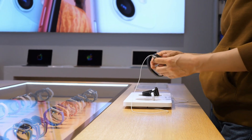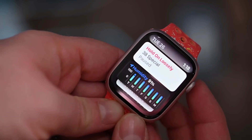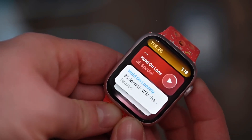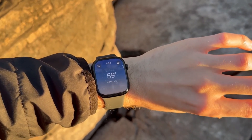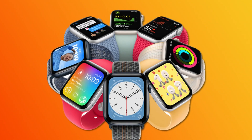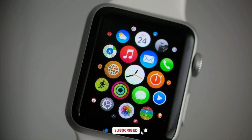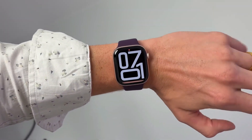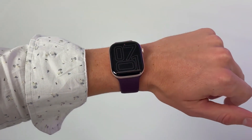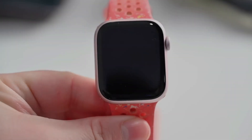Our exploration of the Apple Watch's intriguing manufacturing process has revealed just how much innovation and craftsmanship go into this remarkable device. We hope you found it as interesting and engaging as we did. Don't miss out on future deep dives into technology — subscribe to our channel for more exciting content. We also want to hear from you, so share your thoughts in the comments below about which feature of the Apple Watch impressed you the most.